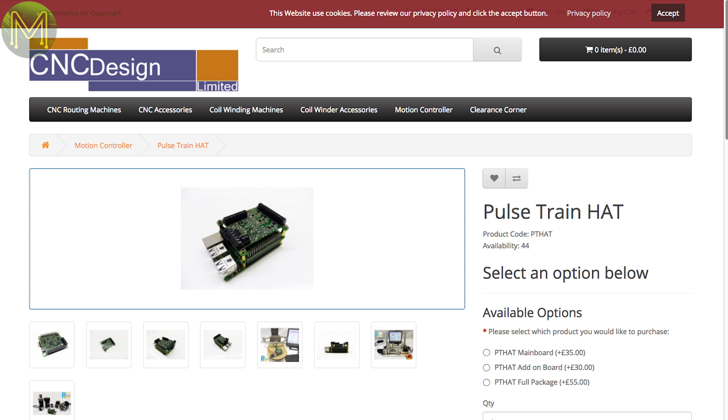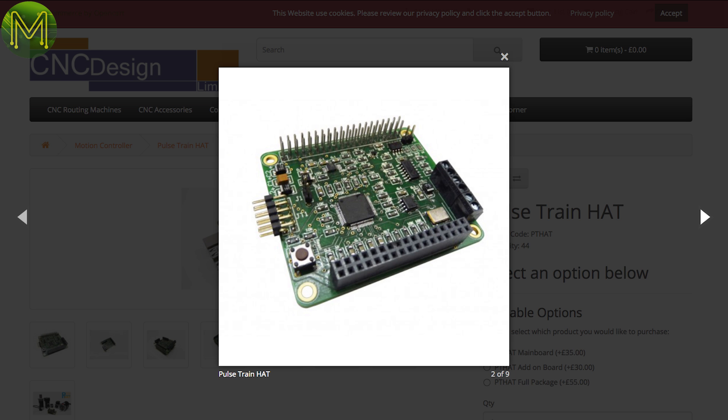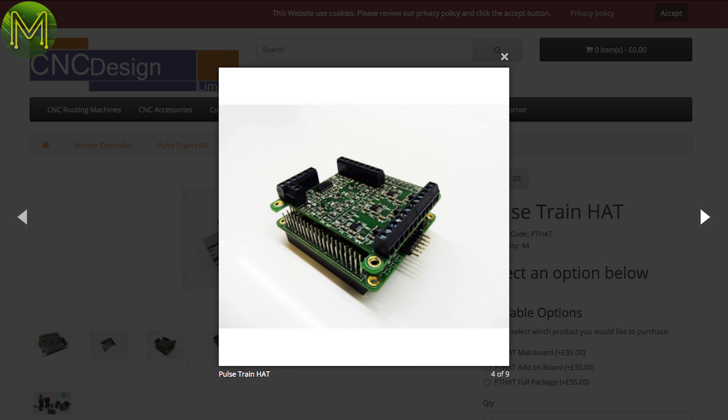The Pulse Train Hat is a Pi hat that gives you more accurate control over motors used in CNC machines, 3D printers and robotics. It has an onboard Cortex-M4 MCU handling all the real-time grunt work, managing 4 Pulse Train outputs, and has 2 ADC limit switch and emergency stop inputs. The Pulse Train can be configured from 0.004Hz to 125kHz.